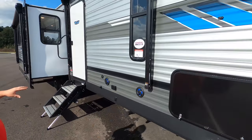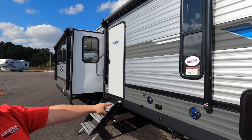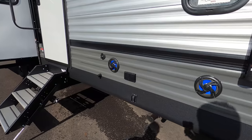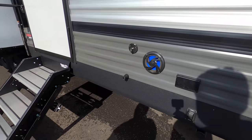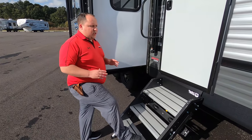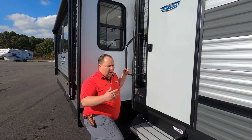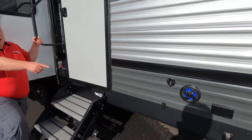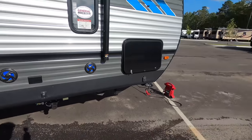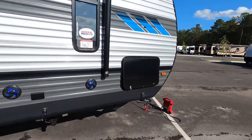Coming down the side, we do have not one but two power awnings with LED lights - I absolutely love that. Right here we have speakers for the outside, a power plug, and a place for coax if you want cable. We have the Lippert solid steps right here - I love this feature on all travel trailers, I believe all of them should have it. The power stabilizing jacks and the solid steps are on this Salem, where the Salem FSX right there doesn't have the steps or the jacks.